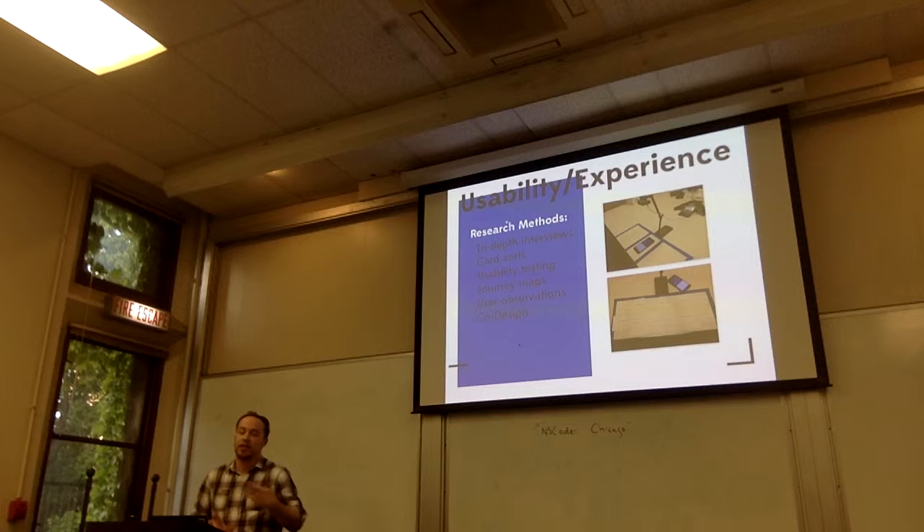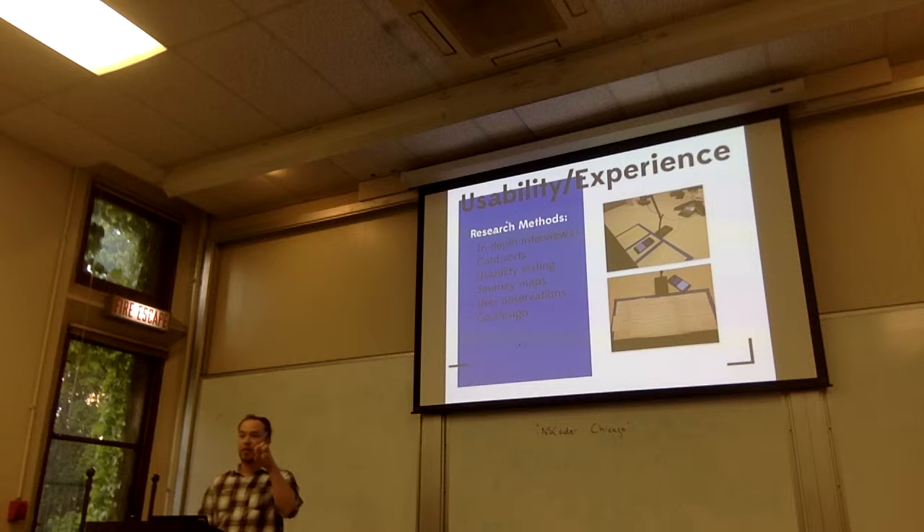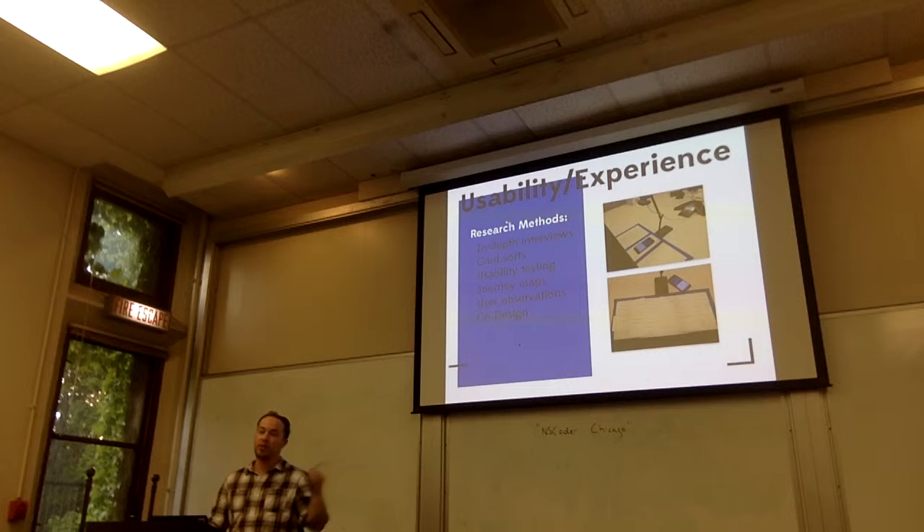Usability testing gets down and gritty: does this button work well in this position? Is it getting cut off on a smaller device? Is that stopping somebody from achieving their end goal? Journey maps take a much higher-level approach where we look not only at the product itself, but how did they get to that product? Where did they start their journey? Were they in a store? Were they at home? Did they download the app? This builds a better picture of the context of their situation so we can better design for what they're looking for.